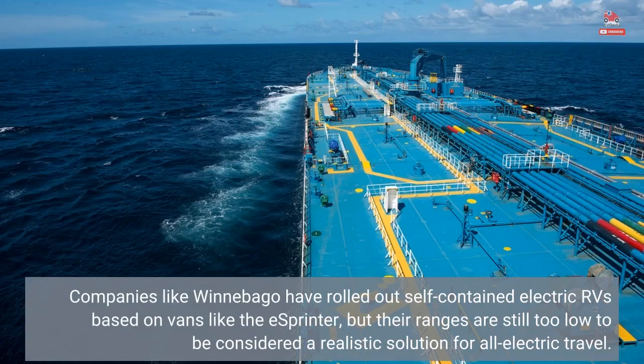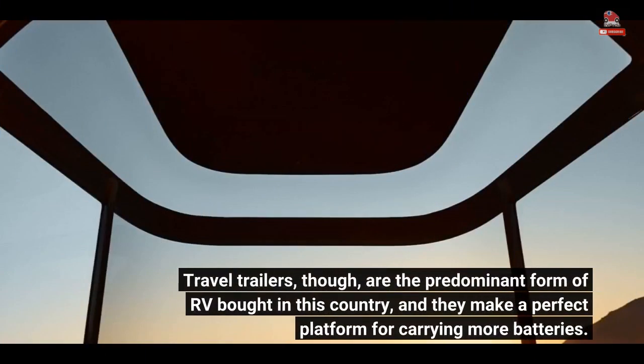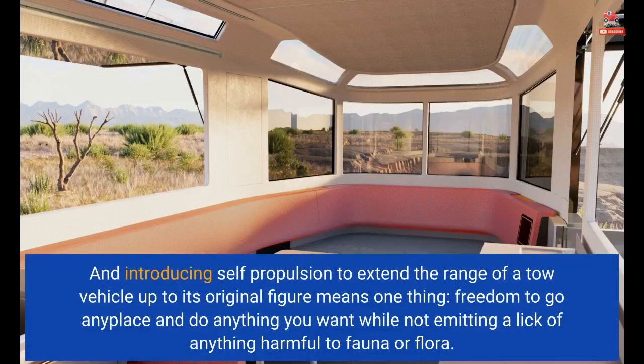Companies like Winnebago have rolled out self-contained electric RVs based on vans like the eSprinter, but their ranges are still too low to be considered a realistic solution for all-electric travel. Travel trailers are the predominant form of RV bought in this country, and they make a perfect platform for carrying more batteries. Introducing self-propulsion to extend the range of a tow vehicle up to its original figure means freedom to go anyplace and do anything you want while not emitting a lick of anything harmful to fauna or flora.